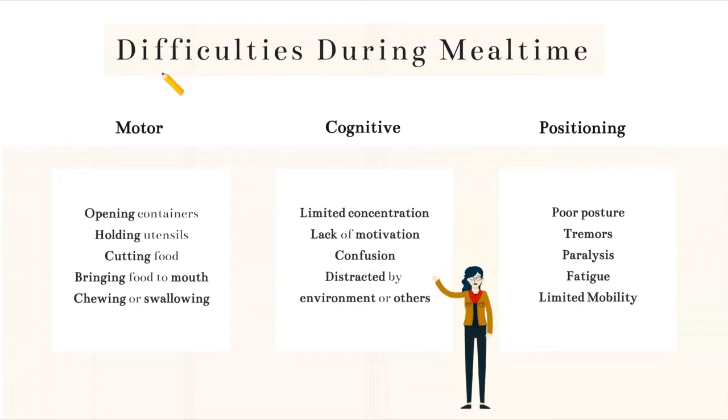If a consumer needs caregiver assistance during mealtime, it may be due to trouble that they're having physically, cognitively, or with their positioning. If a consumer is having trouble with their motor skills, they might have trouble opening containers, holding utensils, cutting food, bringing food from the plate to their mouth, or chewing and swallowing.